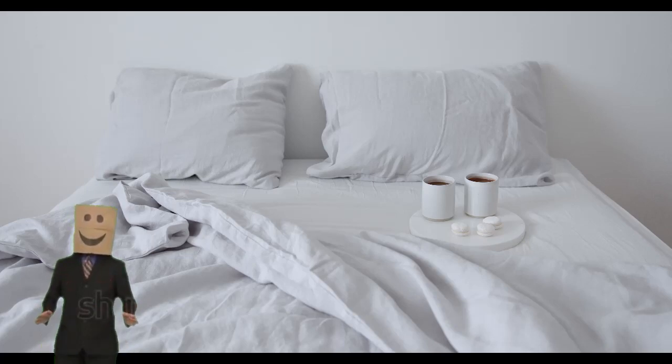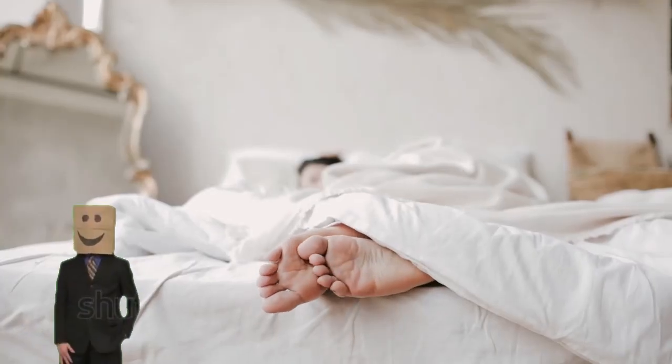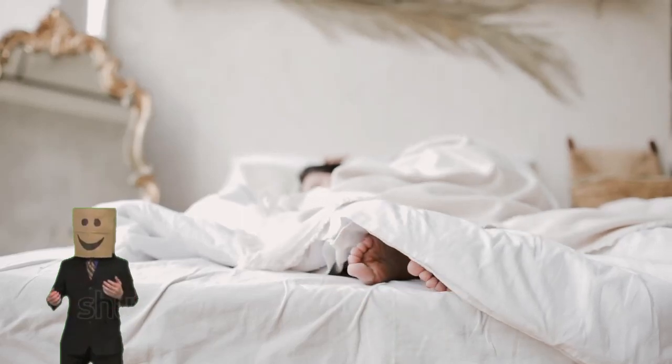Filling options include feathers, down, memory foam, latex, and feather alternatives. Additionally, the size should be suitable for your height and personal preference, and breathability is important to keep the pillow fresh and free of dust mites. Trying out various types before making a final decision is crucial.